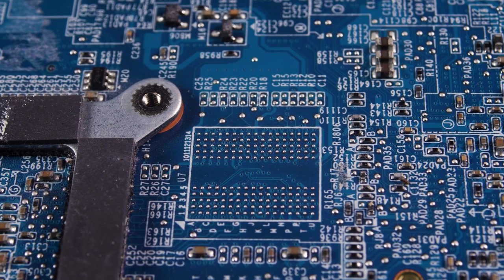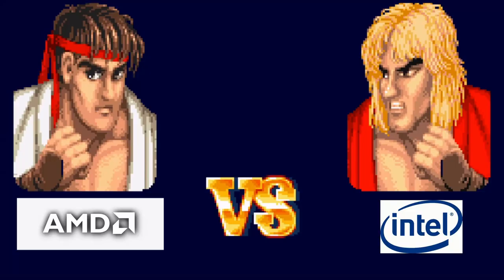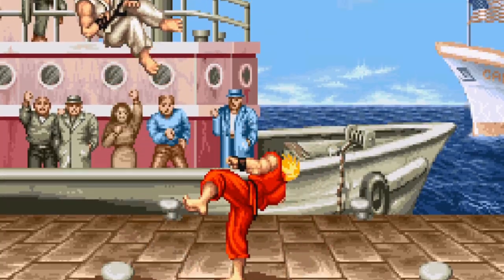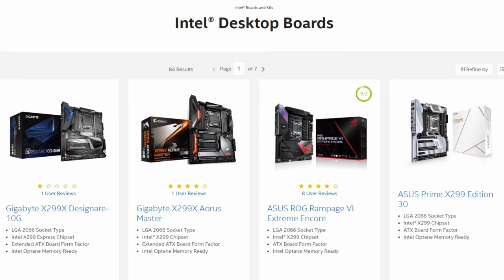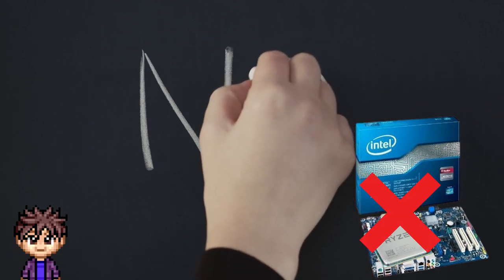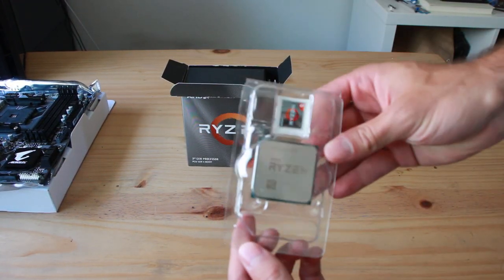Another distinguishing feature between motherboards is what CPU slot they support. There are two main CPU manufacturers: Intel and AMD. Motherboard manufacturers produce both Intel motherboards that support Intel CPUs and AMD motherboards that support AMD CPUs, but an AMD CPU will not work with an Intel motherboard. For my build I opted for an AMD CPU, so my Gigabyte B450 Aorus M motherboard supports AMD processors.